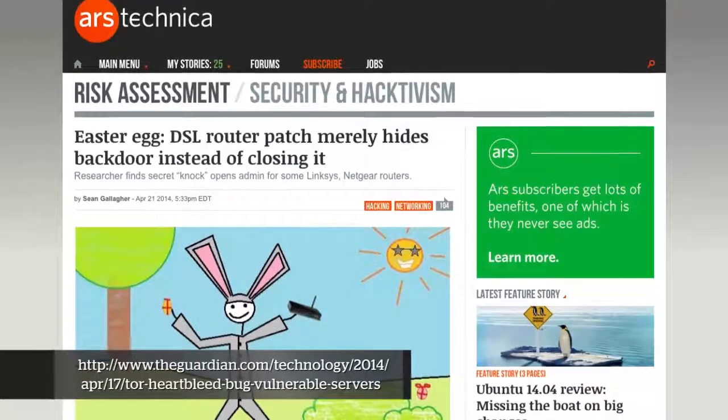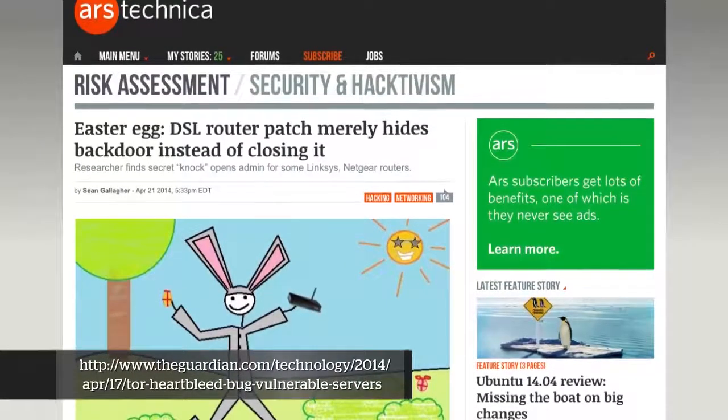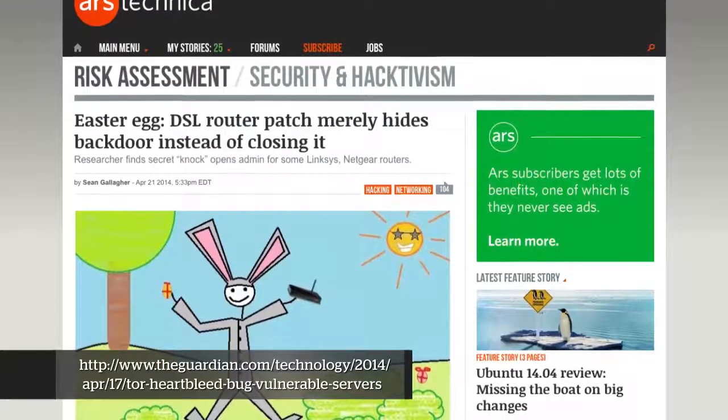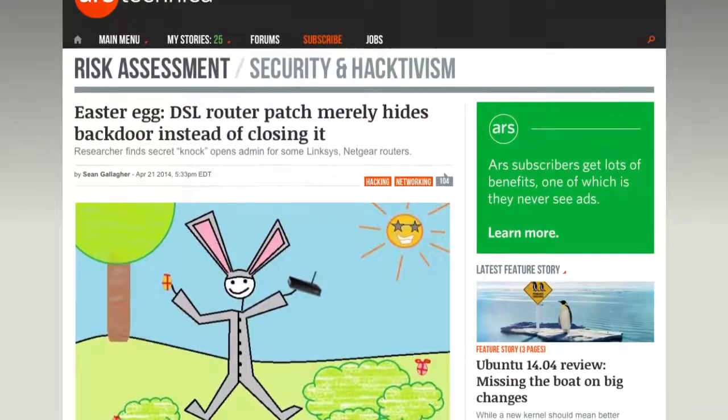Patches came out and life went on - until recently when the same researcher went and analyzed the firmware update and found that the backdoor wasn't exactly removed. It was really more obfuscated. The same exact backdoor exists and you can reach it if you send an ethernet-level packet to the device containing the MD5 hash of the model number of the router, which is not actually as complicated as it sounds.